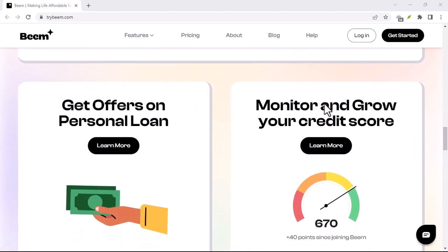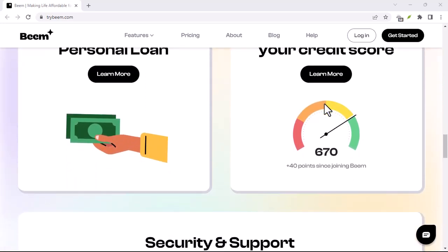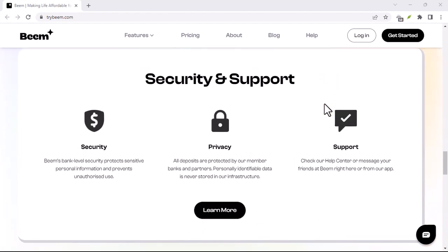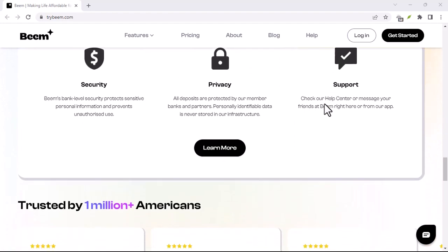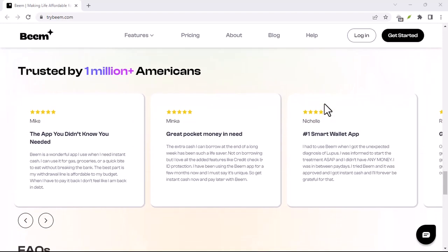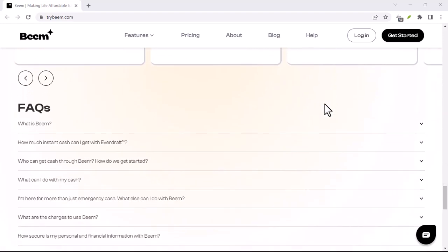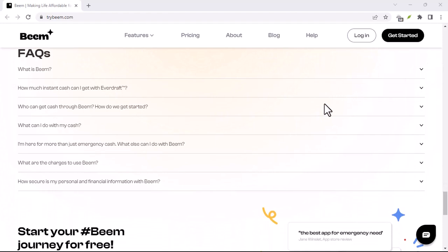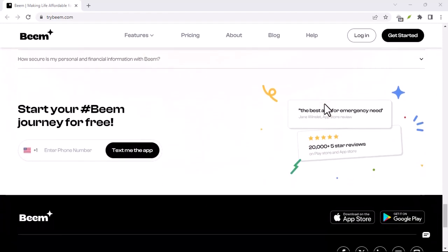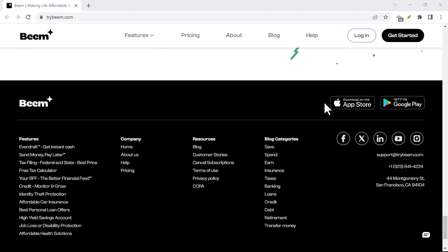Buckle up, because we're diving into the not-so-secret world of financial app monetization. First, let's dispel a myth. Beam doesn't charge users directly for transactions. That keeps things smooth and avoids the awkwardness of a 50-cent transfer fee on your morning coffee. So where's the hidden revenue stream? The answer lies in a concept called the freemium model. Think of it like a gym membership. You get basic access for free, but for premium features like fancy equipment or a smoothie bar, you gotta pay extra.